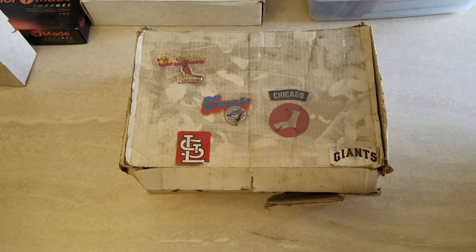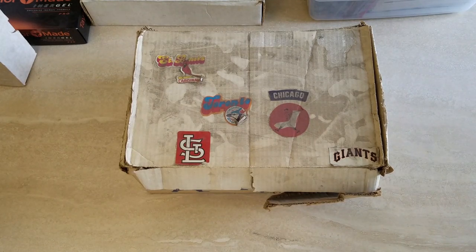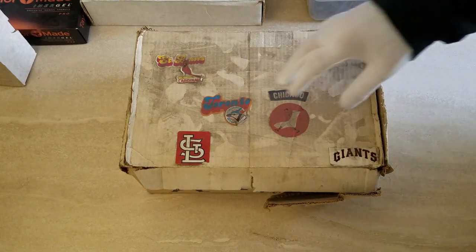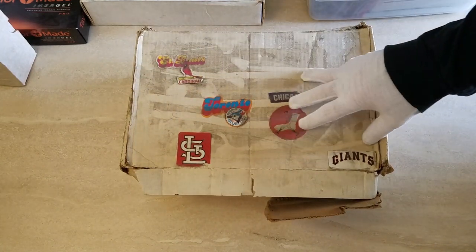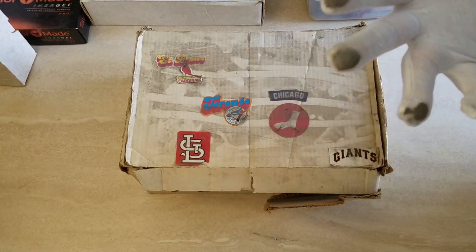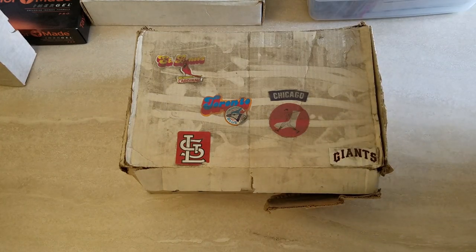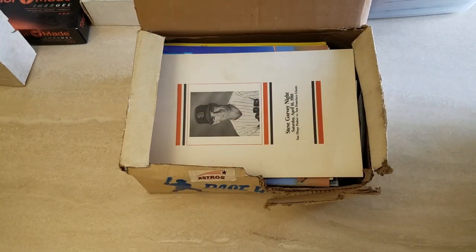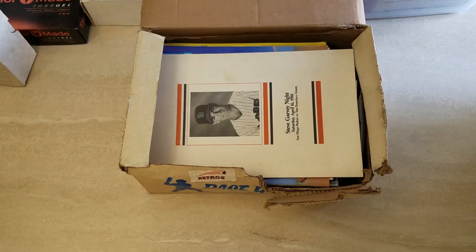Hello everybody, welcome back. It's Rob with Collecting Dust Hobbies - another update video for the storage units, the sports lockers I acquired from Rene from Storage Wars. I just grabbed some random stuff the other day. We did a video recently highlighting some of the stuff, but again you'll come across a beauty like this - you can just see why Collecting Dust Hobbies is what it is. It's really dirty, but I just found some stuff I haven't looked through yet. I saw it and said, oh, this might be a good thing to go through on video, do a reveal and see what we find - so let's get into it.